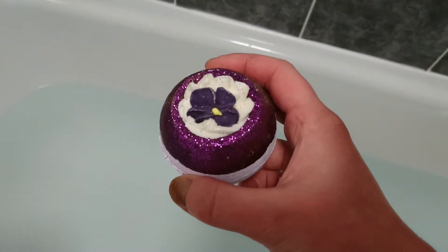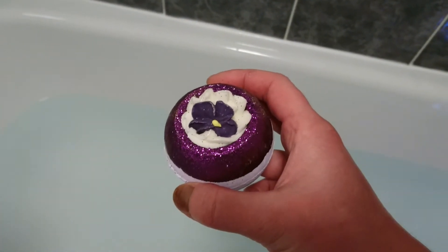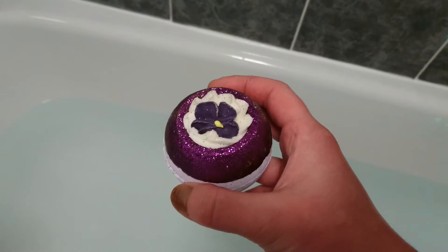Hey guys, welcome back to my YouTube channel Mermaid Kells. Tonight I thought we'd do something different — we won't have Lush and we're gonna go for Bomb Cosmetics.